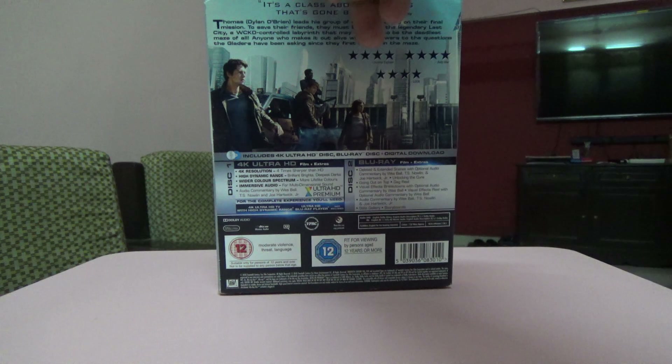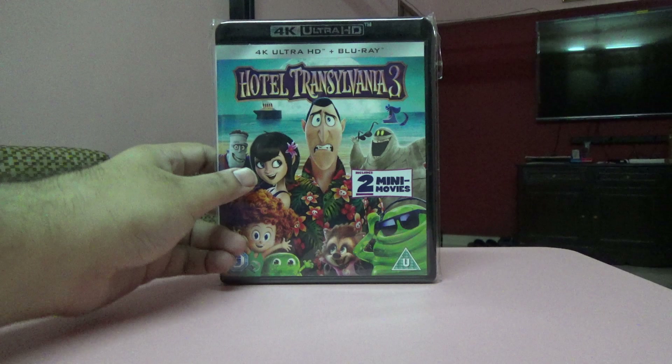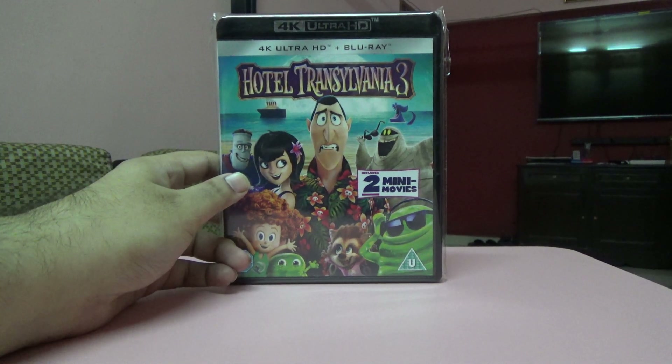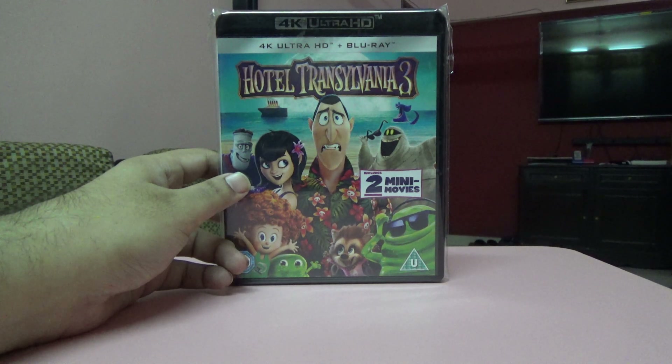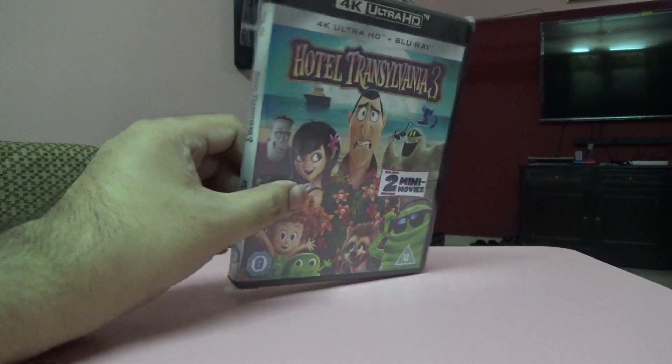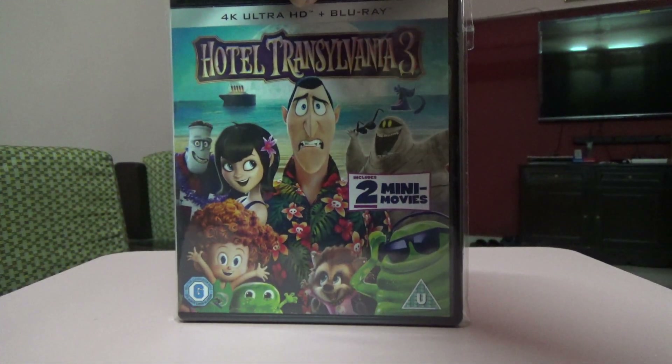Next one is Maze Runner: The Death Cure. I haven't seen any of these movies but I want to watch it pretty soon. Next one is Hotel Transylvania — I have the first and second parts in 2D and 3D, but the third one I have on 4K and Blu-ray. This is a UK edition.